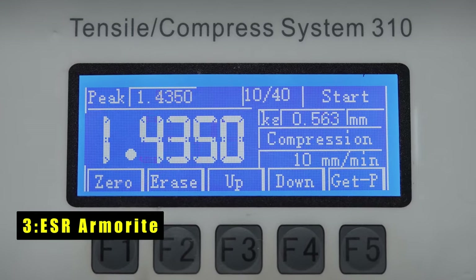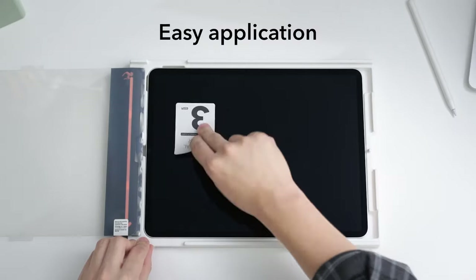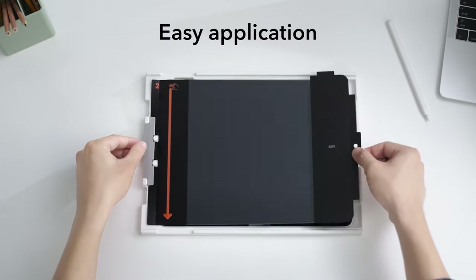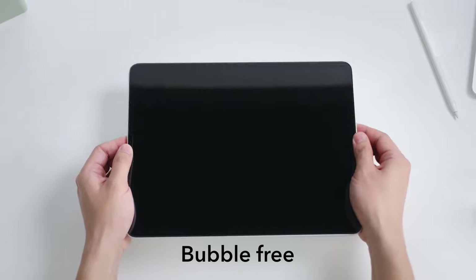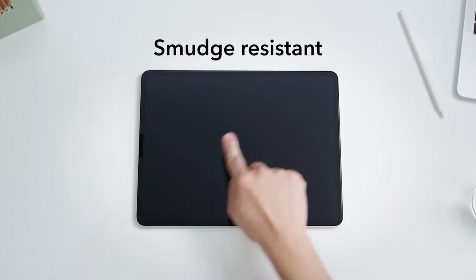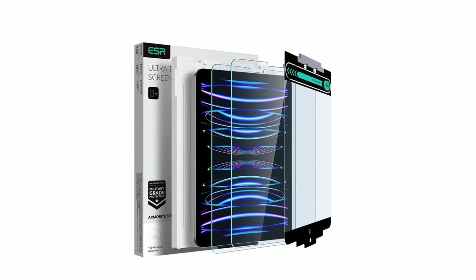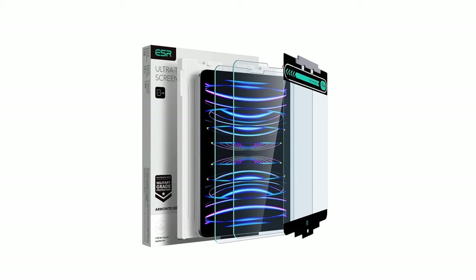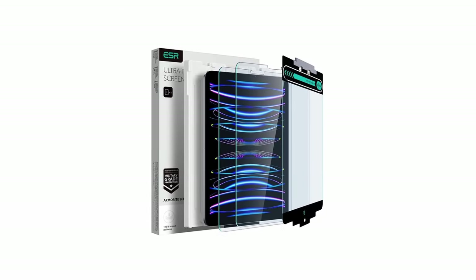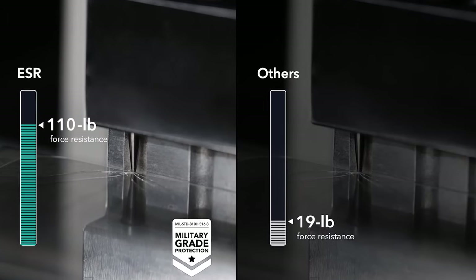At number three is ESR Armorite. The ESR 2-pack Armorite screen protectors offer top-tier protection with their 110-pound force-resistant tough glass tempered to the highest hardness rating, ensuring your screen remains shielded from scratches and cracks caused by drops, bumps, keys, or cables. With the included application tray, achieving a bubble-free installation is effortless every time. The ultra-thin 0.33mm glass ensures a flawless display and responsive touchscreen, with a cutout for the camera for pixel-perfect FaceTime and full Pencil support. Each pack includes two Armorite tempered glass screen protectors, two cleaning kits, an application tray, and a manual.